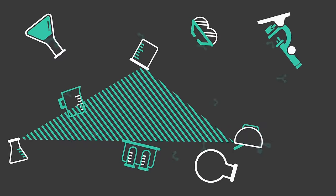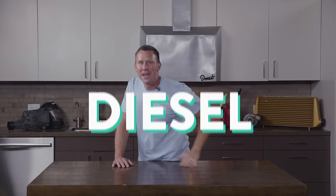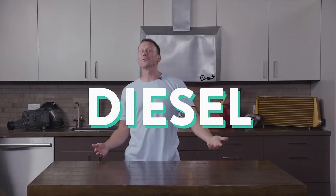10-4, good buddy! Gimme one of them good ol' boy jackknife semi-horn honks. Gimme some of that there diesel! That's right, diesel, baby. Today we're talking about the differences between gasoline and diesel. So strap in, cause I'm about to talk like a gosh darn truck driver.